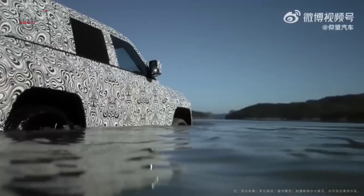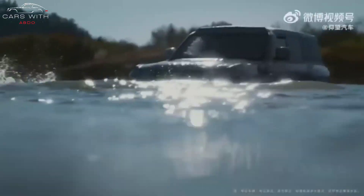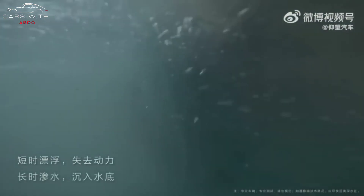The Yangwang U8 has a swimming mode and can wade in water. It is equipped with an IP68 waterproof engine and body sealing technology, allowing the SUV to float on the water.